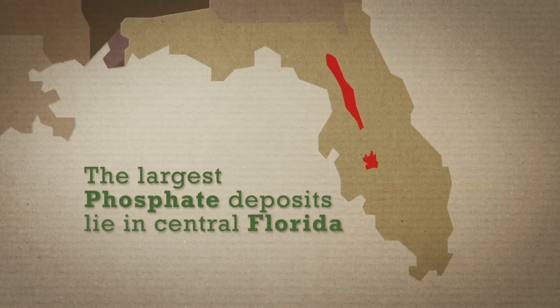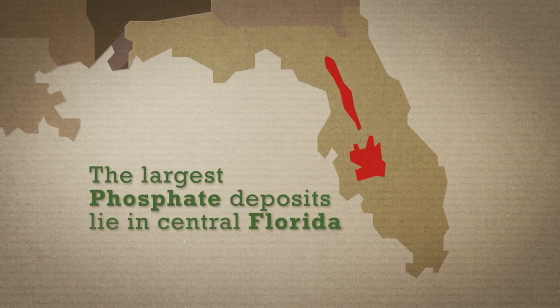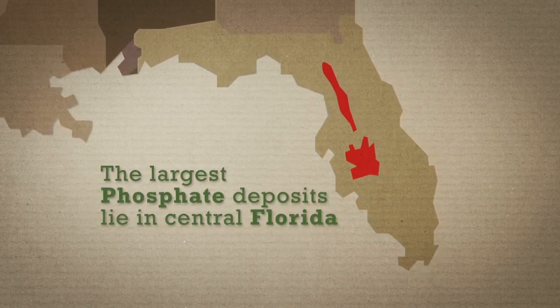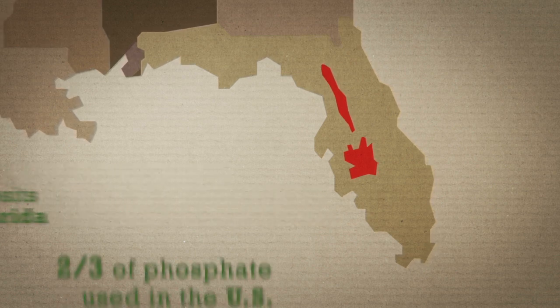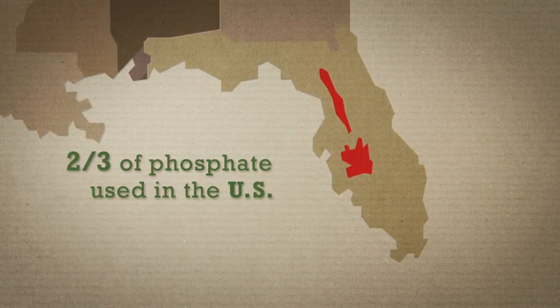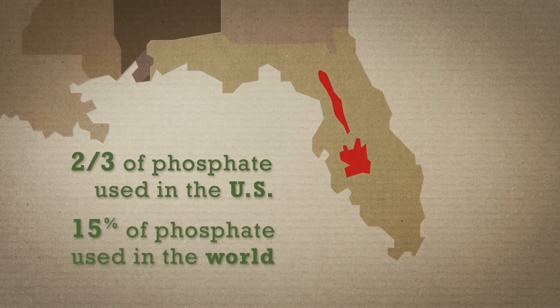The largest phosphate deposits in North America lie in the Bone Valley region of Central Florida. Florida's phosphate mining accounts for about two-thirds of the phosphate used in the United States, as well as about 15% of the phosphate used around the world.